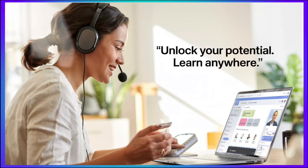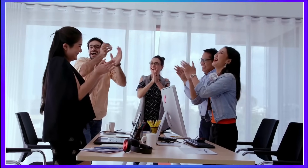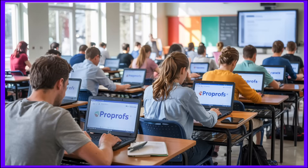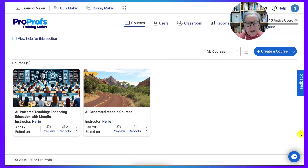And at the end, they are awarded with a certificate of completion. Now let's break down how to use an LMS step-by-step using ProProfs LMS as an example. Step 1 is to set up your course space.